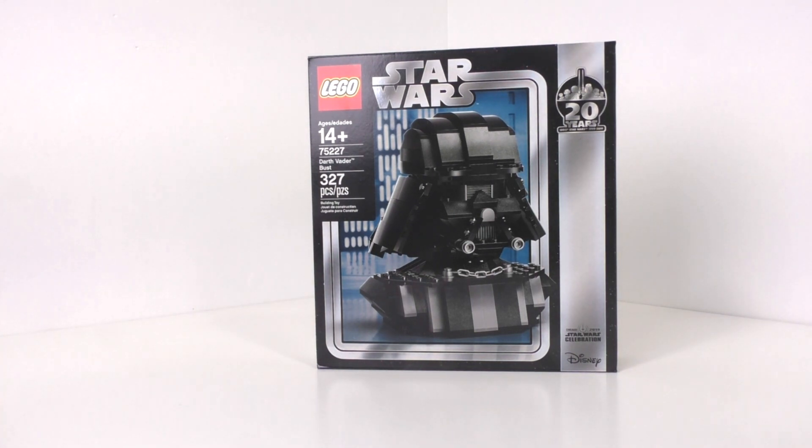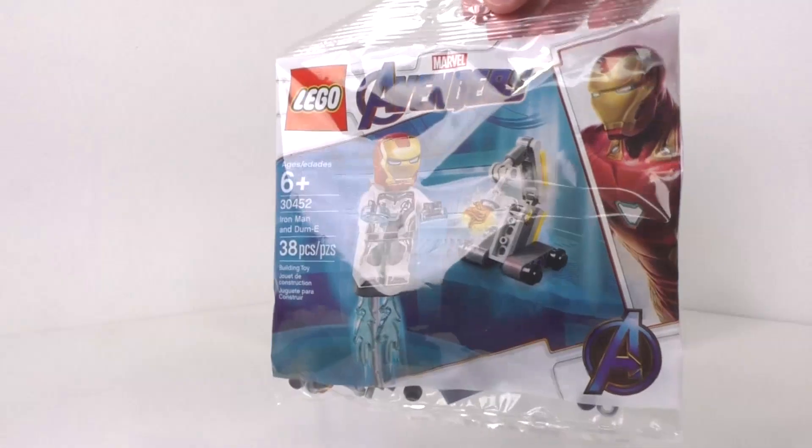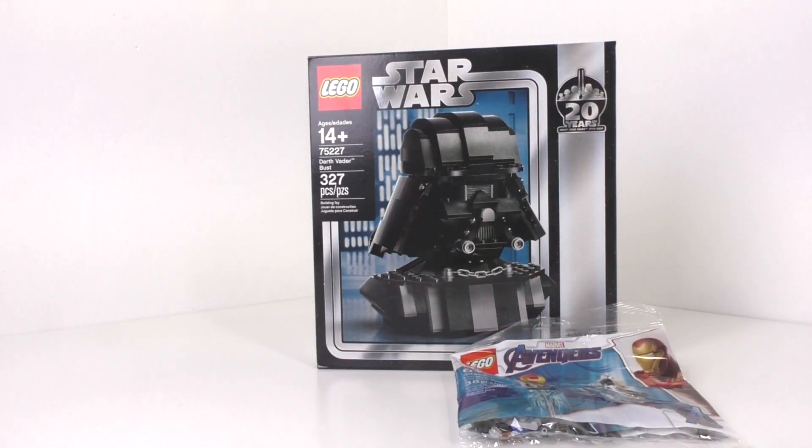One other thing that I've picked up last weekend is a LEGO Marvel Avengers polybag, that being set number 30452, the Iron Man and Dum-E set right here, which includes the Iron Man minifigure in the Quantum Realm outfit. I will be reviewing that for my miniature review since Avengers Endgame is coming out on that exact day that I'll have that up.